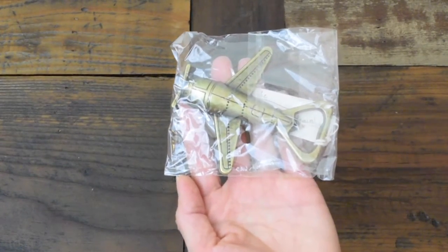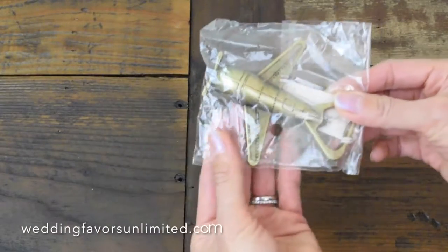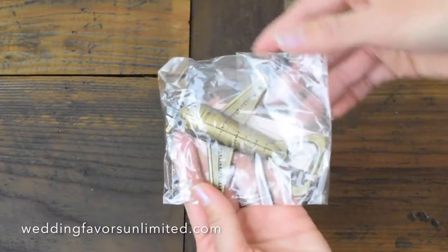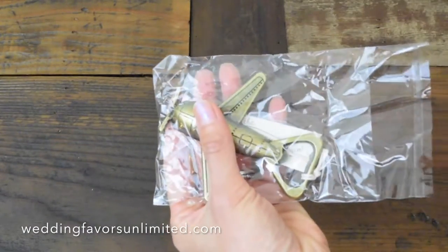This is the Let the Adventure Begin Bottle Opener by Kate Aspen. As you can tell when it arrives in the mail, it comes nicely wrapped in this hard, crinkly plastic to protect it while it is being mailed to you. And when you open it up, you can see what's inside.